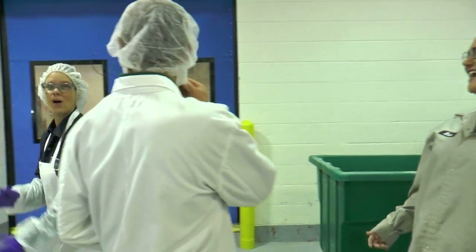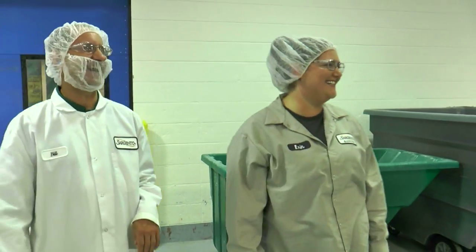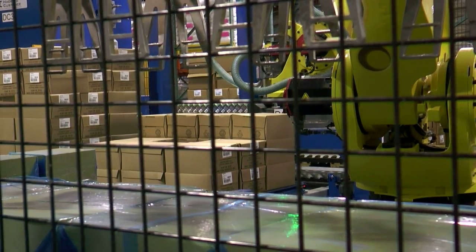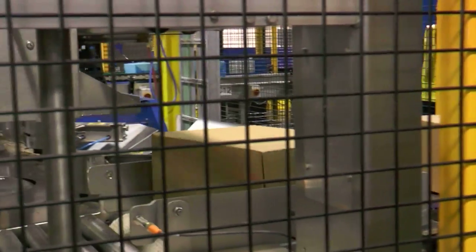At Sargento, our motto is we hire good people and treat them like family — and that's exactly what it is here. We always have somebody to rely on if we have issues happening in our lives, and they always take care of us and pay it forward. They're very involved in the community.